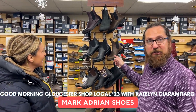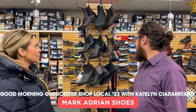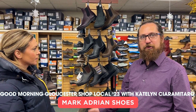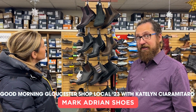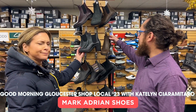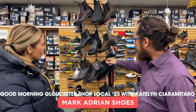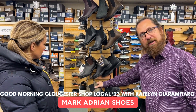So the Blundstones are huge right now. It's originally a farming boot in Australia and Tasmania in the 1860s, but it's become a hugely popular boot. They hold up incredibly well, and they're very comfortable and lightweight. The traditional ones are more flat, but they have a new model with a lug sole on the bottom.